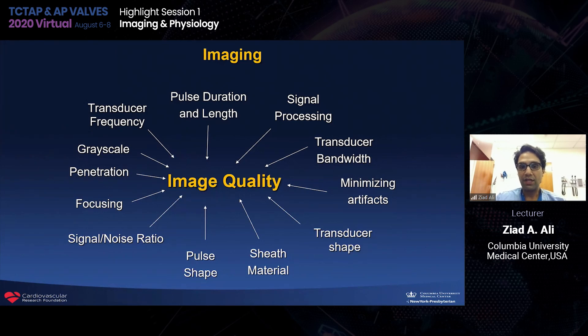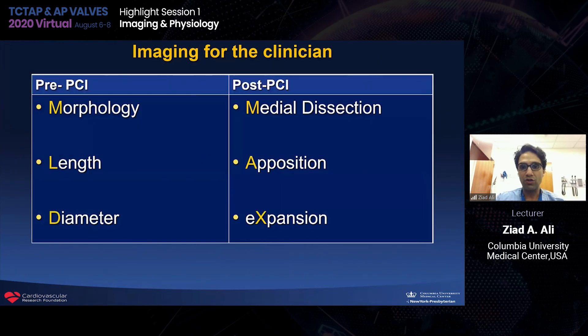Imaging can be complicated, but that's really for the engineer and not the interventionalist. For the interventionalist, we use simple algorithms. This is the MLD Max algorithm, which is taking off in the OCT world but is applicable to all imaging-guided PCI. We perform pre-PCI looking for morphology, length, and diameter, and post-PCI for medial dissection, apposition, and expansion. Use of these algorithms or short eponyms to describe what we need to do — such as IPSP — is very helpful.